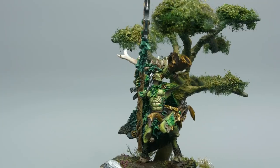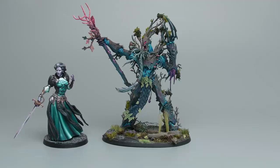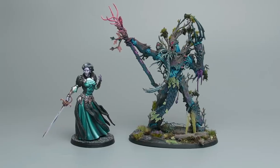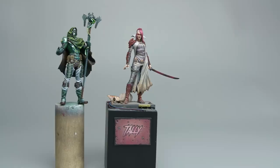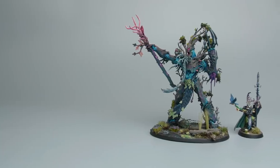But GW does make large-scale models — they don't actually. There's a difference between a Treelord Ancient and the Duchess. The Duchess is a 75 millimeter scale miniature, whereas a Treelord Ancient is a 32 millimeter scale. Scale refers to the universe each model exists inside of. In this vampire's world, a six-foot person is 75 millimeters tall, and in Twigboy's universe, a six-foot person is 32 millimeters tall.